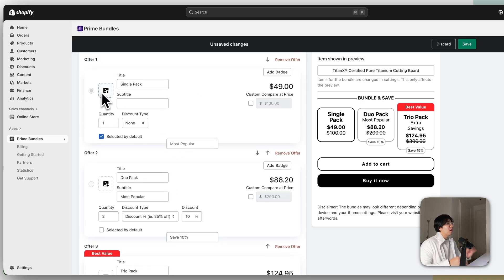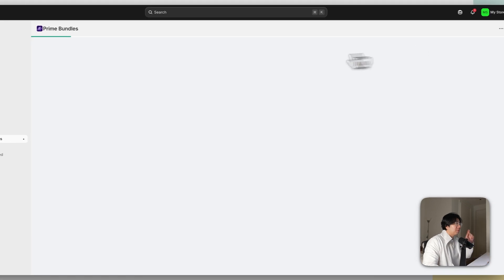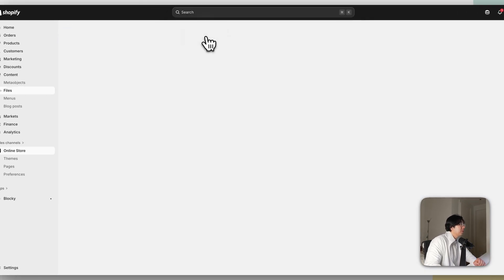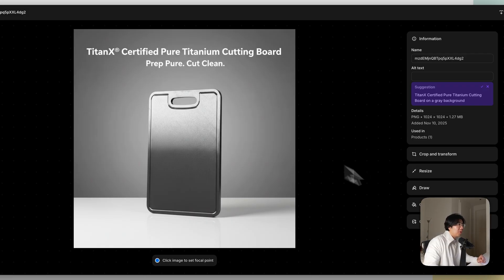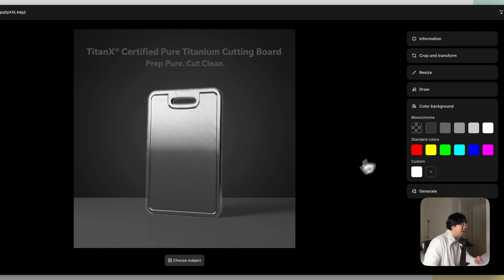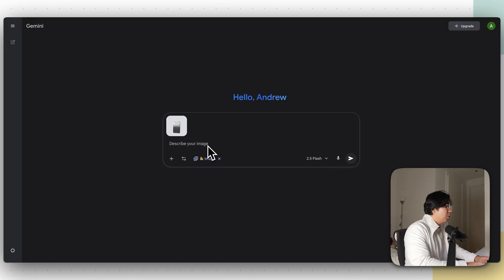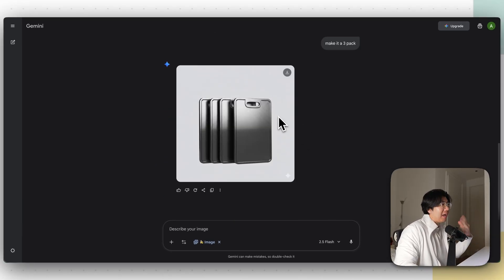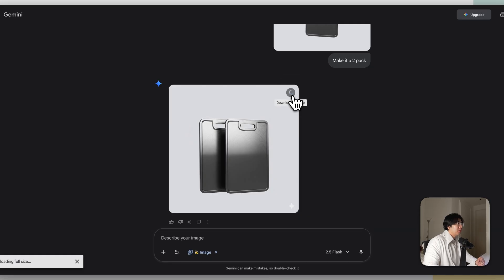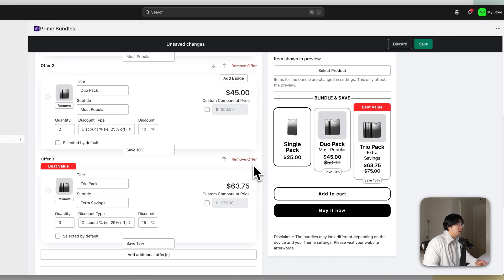Next, add images for each pack. Go back to Shopify, search Files, and you'll see images of your product. Right-click an image, click Color Background to isolate the product, save it, then go to Nano Banana — there's a link below. Upload the image and ask it to make a two-pack and a three-pack bundle. You'll now have a one-pack, two-pack, and three-pack. Download them and go back to Prime Bundles to upload — single pack, dual pack, and trio pack.